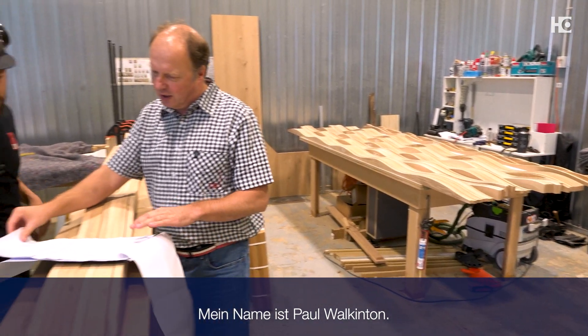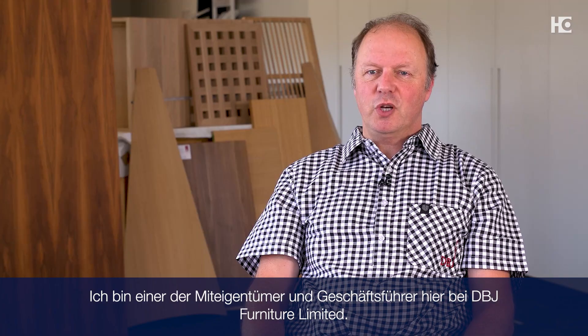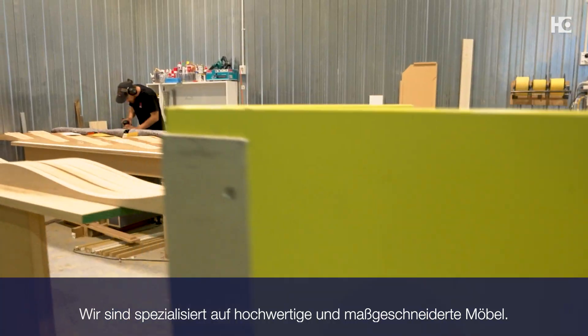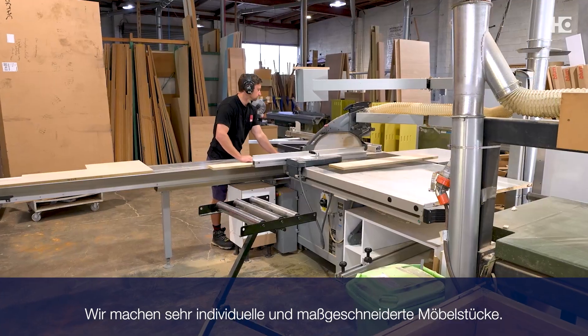My name is Paul Walkington and I'm one of the co-owners and managing directors here at DBJ Furniture Limited. My name is William Haviland. The company we have is Cutting Edge Cabinetry. My name is Eduardo Fernandes. I'm the director of Evolution Building Solution.